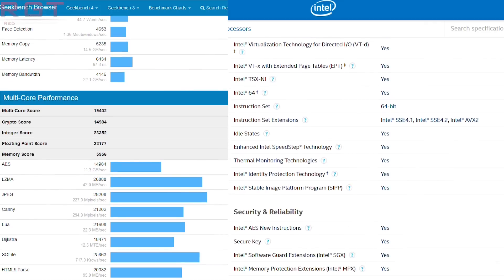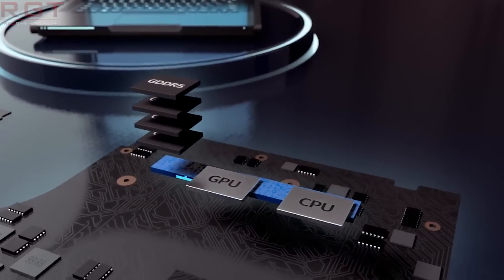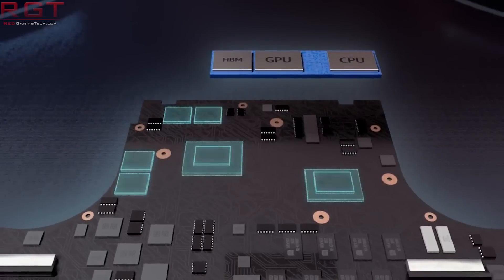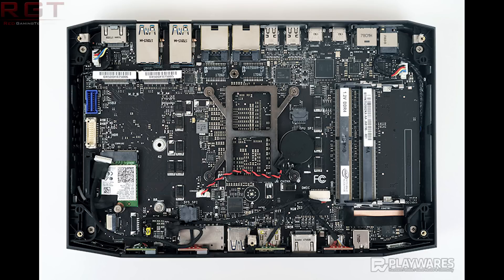Next up, we're going to discuss some performance results from a website called Playwares, testing Intel's Hades Canyon NUC, which features 8th generation Core processors combined with AMD's RX Vega. I'm not going to include all of their benchmarks because that would be unfair, but you can check them out via the link in the video description. I'll be going through the more pertinent ones. I'd also like to thank Abdul, who emailed this to me at paul@redgamingtech.com.